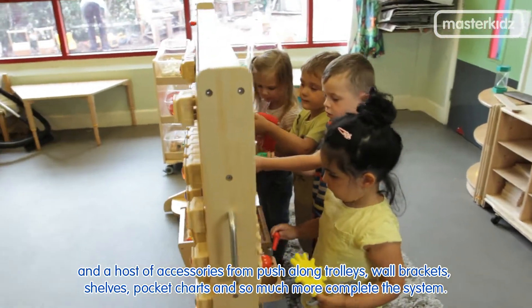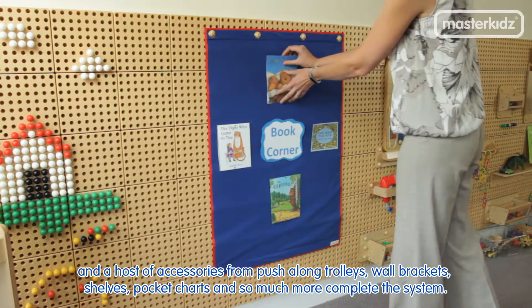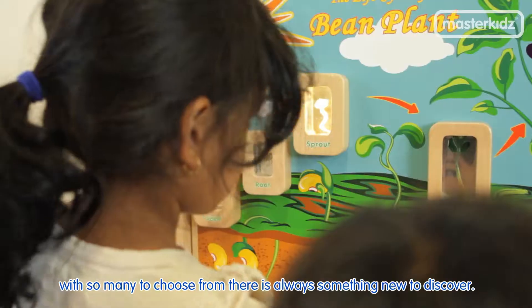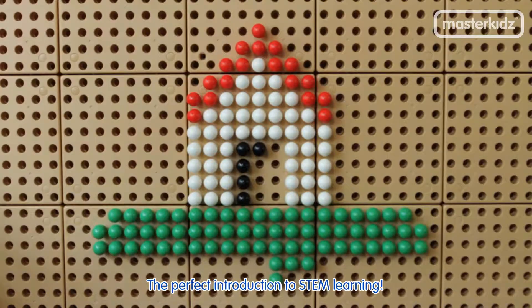A host of accessories — from push-along trolleys, wall brackets, shelves, and pocket charts, and so much more — complete the system. In addition, a host of themed learning boards can be connected to the wall via a simple screen bracket. With so many to choose from, there is always something new to discover — the perfect introduction to STEM learning.